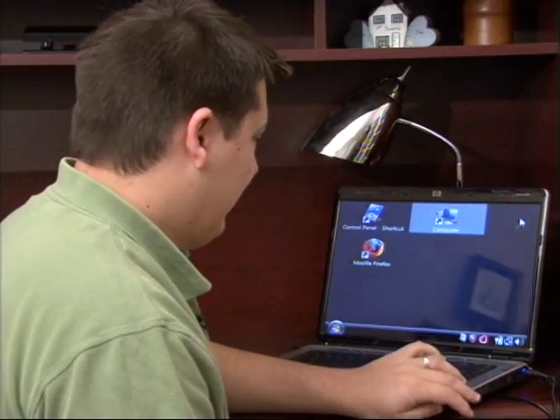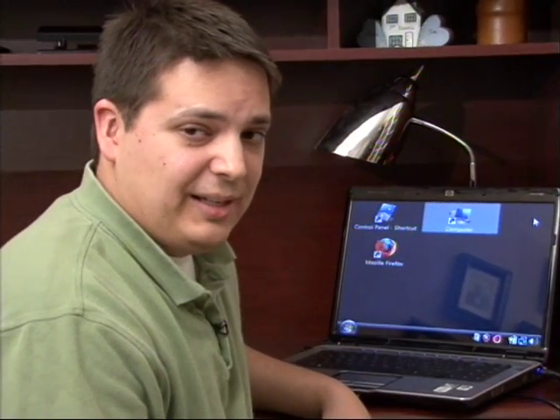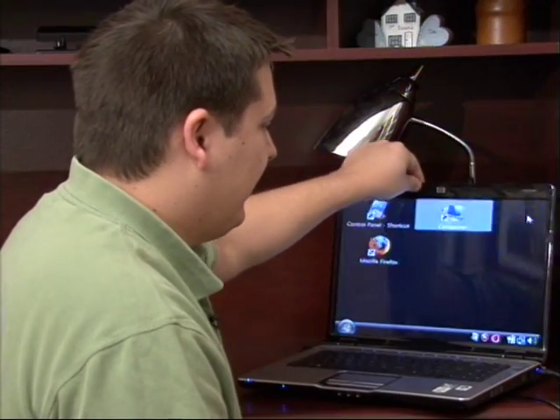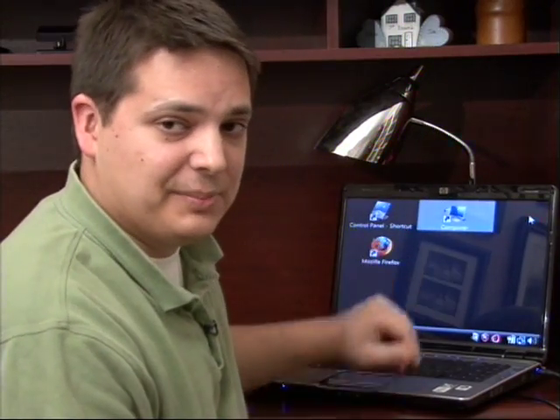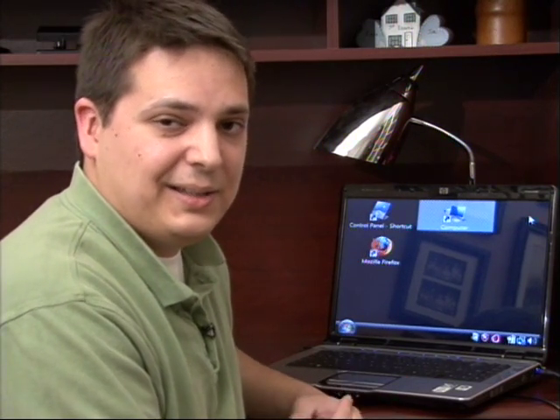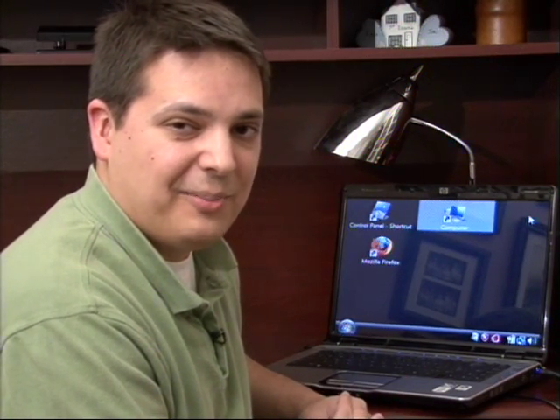The third thing to consider, obviously when you're considering any laptop, is the operating system that's running on it. Windows Vista is the one that's being put on newer Windows laptops, but there's also Macintosh laptops which run the Macintosh operating system.